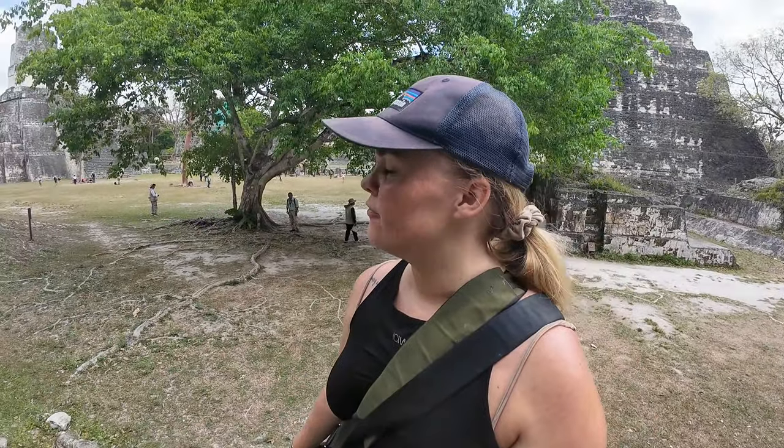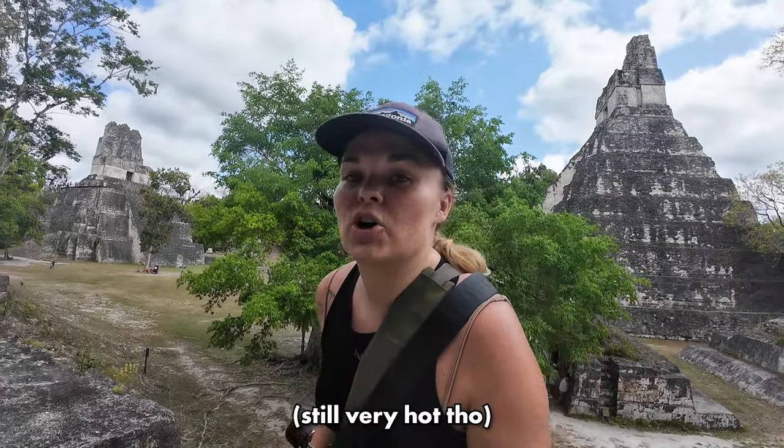We now have some time to explore this area by ourselves. We're at the main plaza, where there are a few different buildings and pyramids. I'm climbing on top of one of them — it's very steep and very humid. Luckily we got a bit lucky and it's not as hot as it could be. Such a magical place.